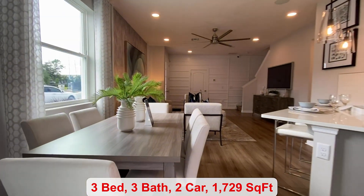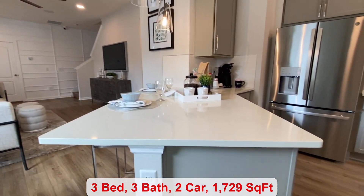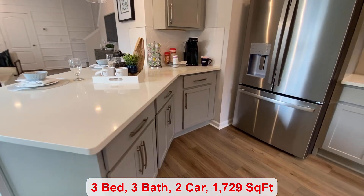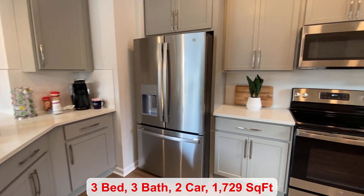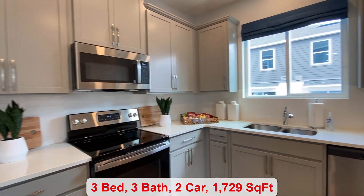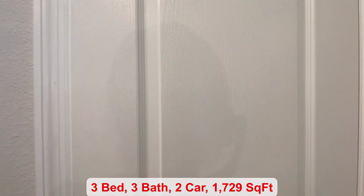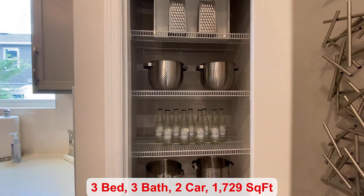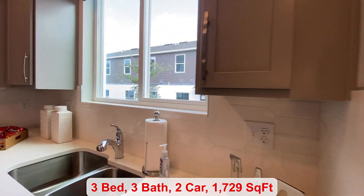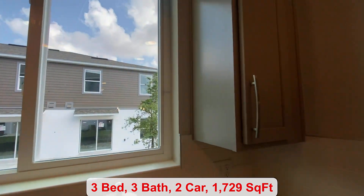In the kitchen you have granite countertops and stainless steel appliances. This community does have a lot of amenities — your lawn maintenance, pest control, and termite protection are all included. You have your pantry space and a bright kitchen window allowing you to look out to the community.